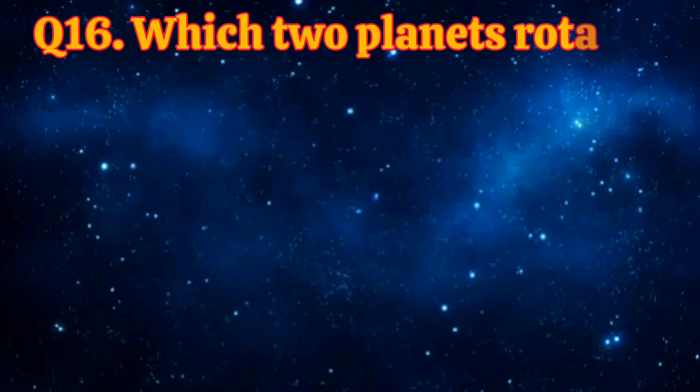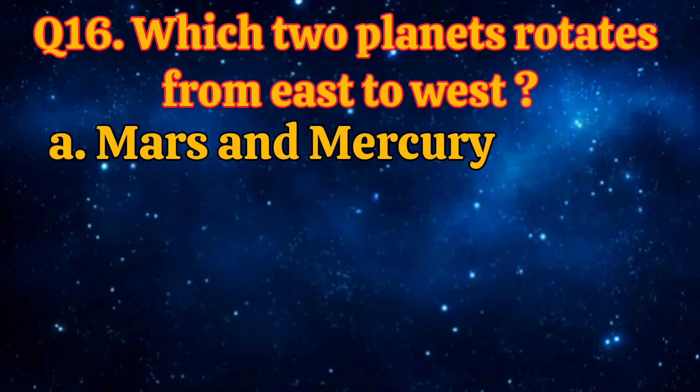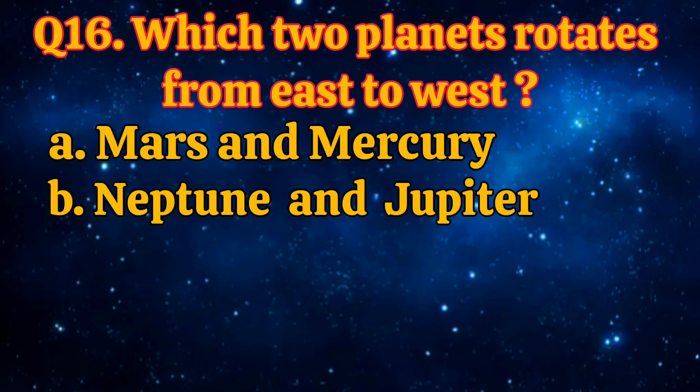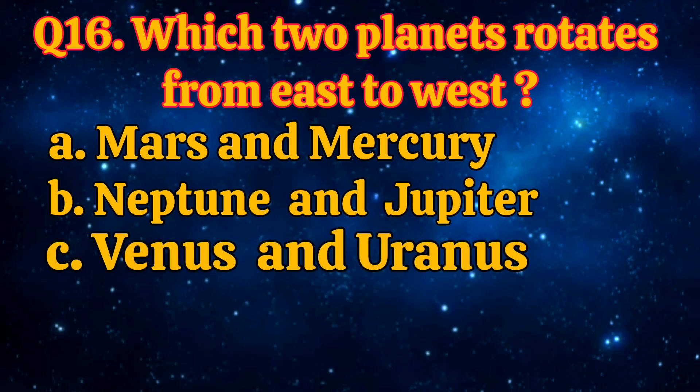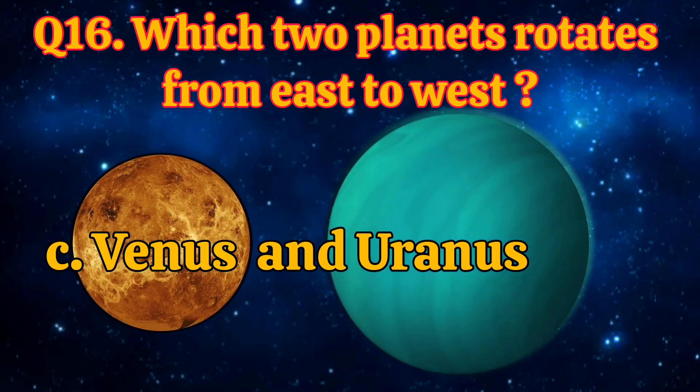Which two planets rotate from east to west? Mars and Mercury, Neptune and Jupiter, Venus and Uranus, Mars and Neptune. The answer is Venus and Uranus.